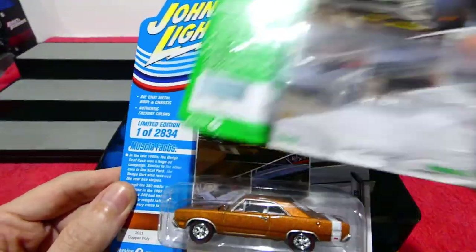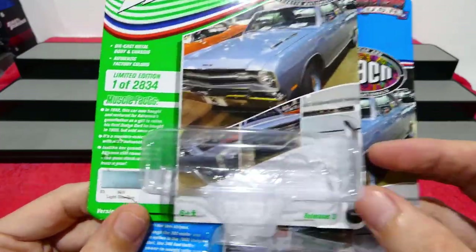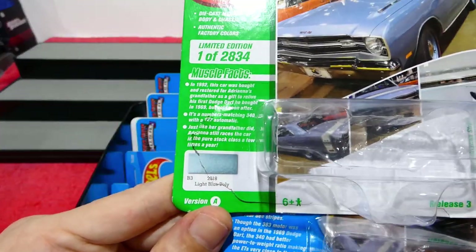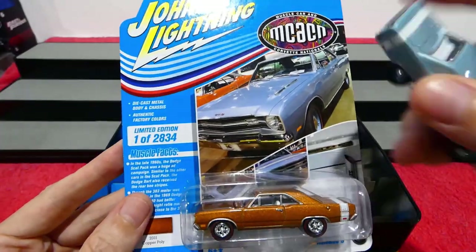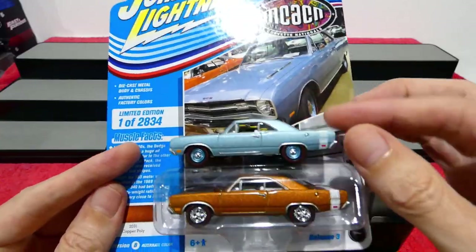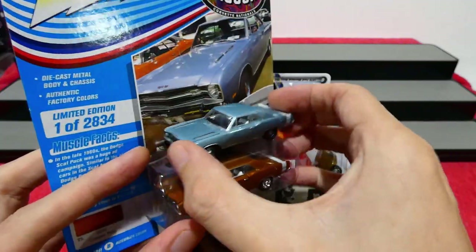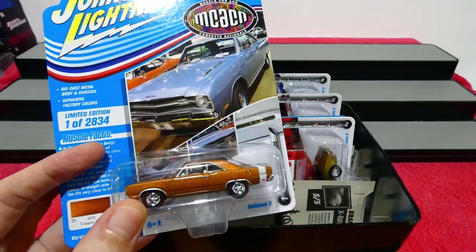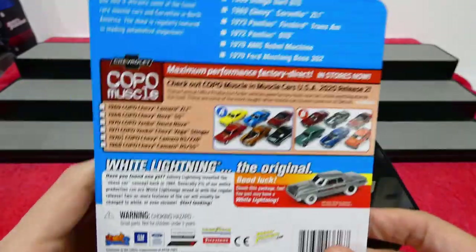This was released recently in a different color — the actual true color which is the light blue poly — so I thought I'd just bring that out to show you. There we go, a little bit of a comparison to see the actual car. Is that color close to that color? But yeah, let's crack this open.